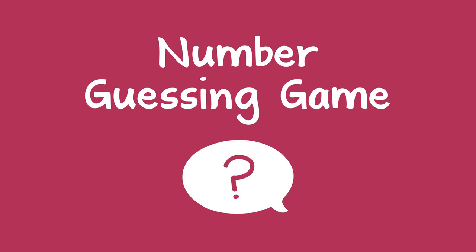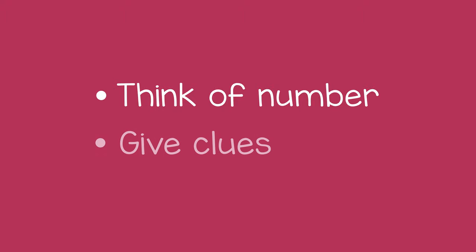A great way to practice numbers with a child is with a guessing game. You can think of a number and then give clues that will help them guess it. Let's say you pick 9. You could give a clue like, the number is between 8 and 10.